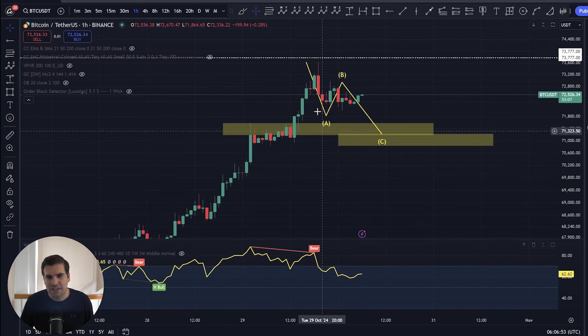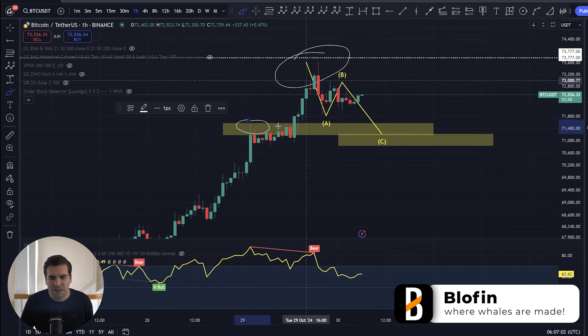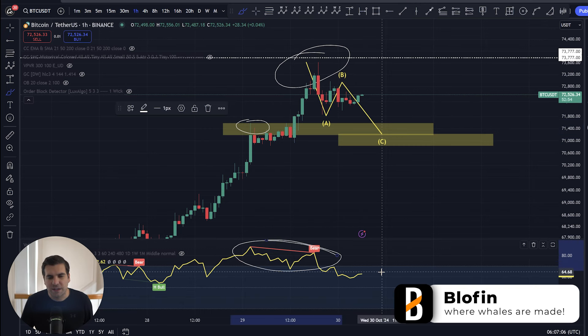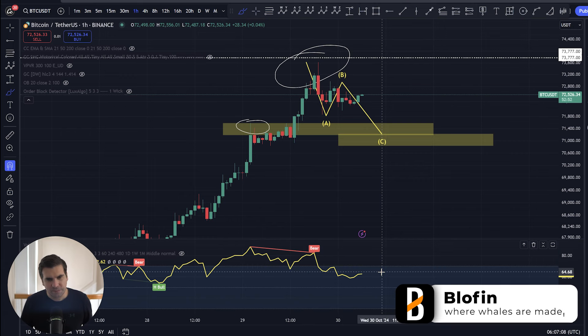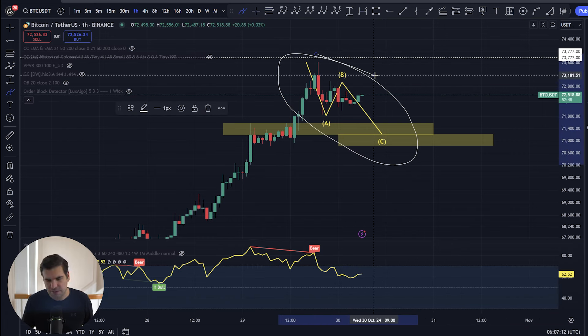Bringing in the divergence indicator, you can see here that we had bearish divergence flagging as we had an approach to that all-time high. Basically, we had higher highs in price, but we had lower highs on the relative strength index.